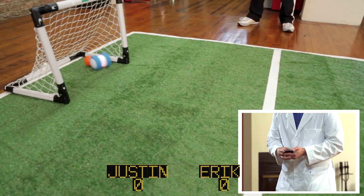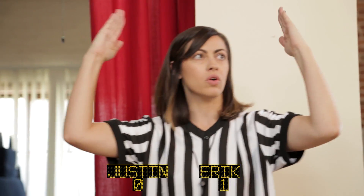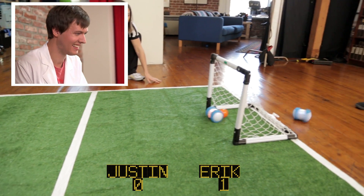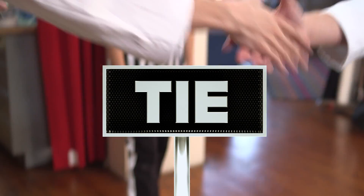Penalty kick, one try each — penalty kick shootout. Let's see if Eric gets this. We have goal one. Now it's my turn! We have a tie. I think we both were equally bad at that.